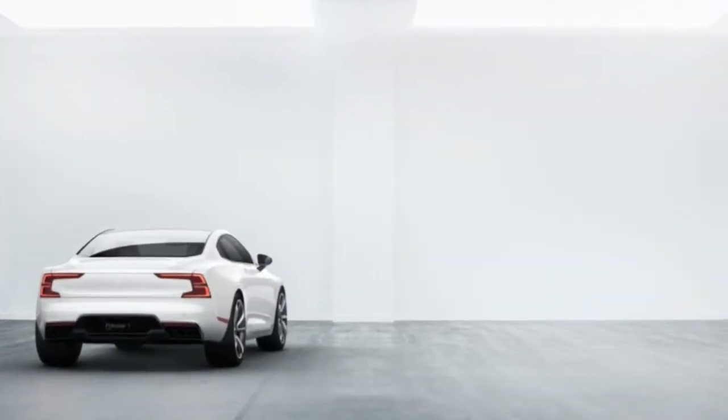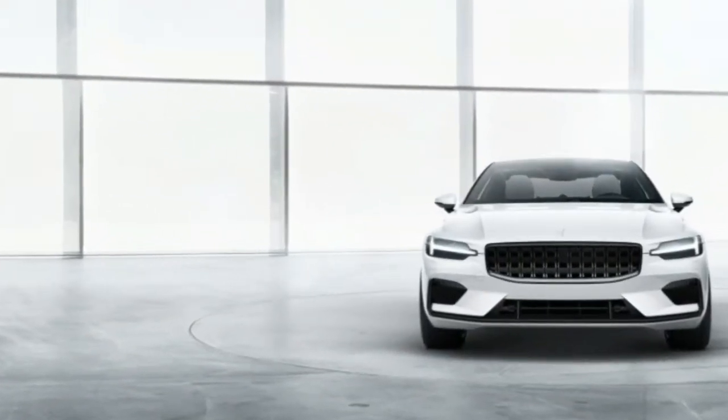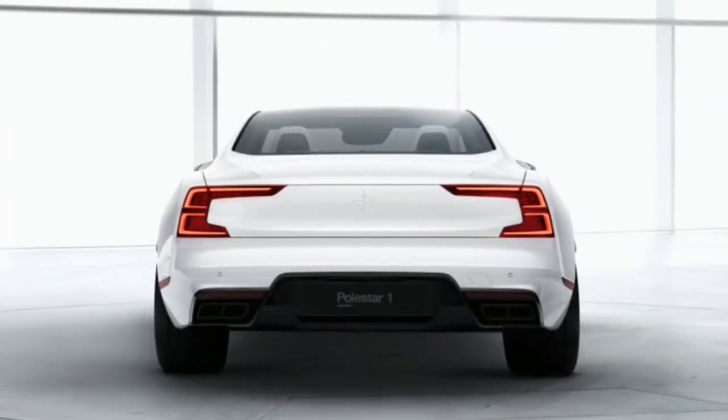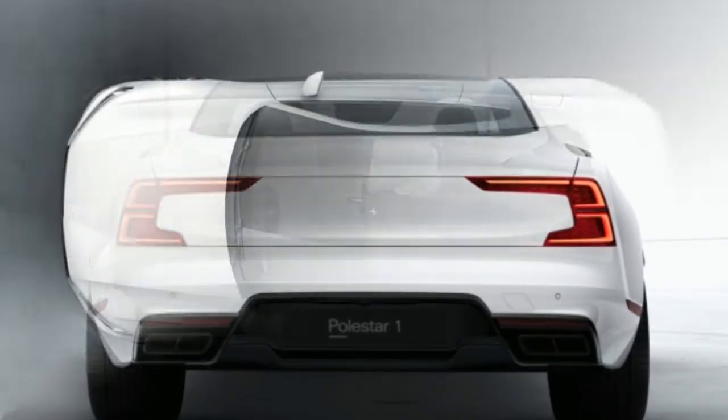That would make it the longest-range PHEV on the market if it were available today. "We consider it an electric car with support from an internal combustion engine," said Polestar CEO Thomas Ingenlath. "The Polestar 1 bridges today's technology with the future."